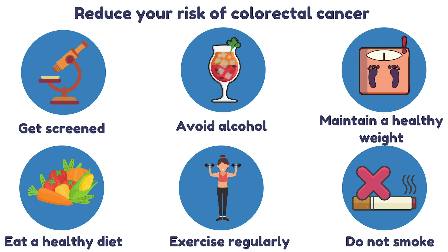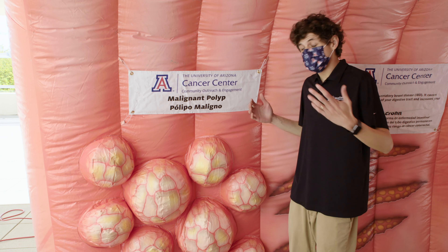Now that we've learned a little about what colon cancer is, what are the risk factors? Your risk of colorectal cancer increases as you get older. You're also at risk if you have a history of polyps, a family history of colon cancer, or experience a lot of discomfort in your stomach. Talk with your healthcare provider about your options for getting screened.